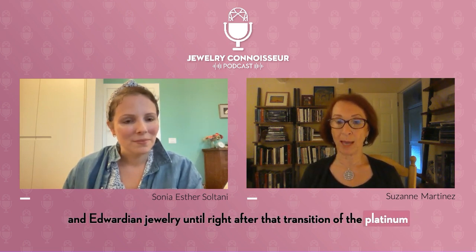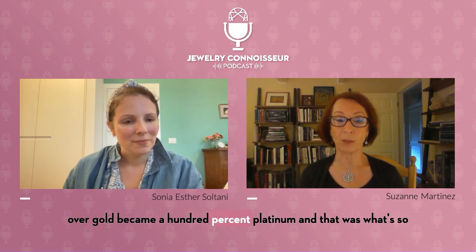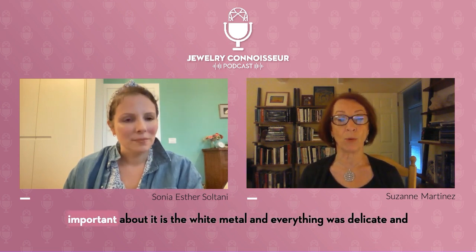Right after that transition of the platinum over gold, Edwardian jewelry became 100% platinum. And that was what's so important about it — the white metal, and everything was delicate and lacy.